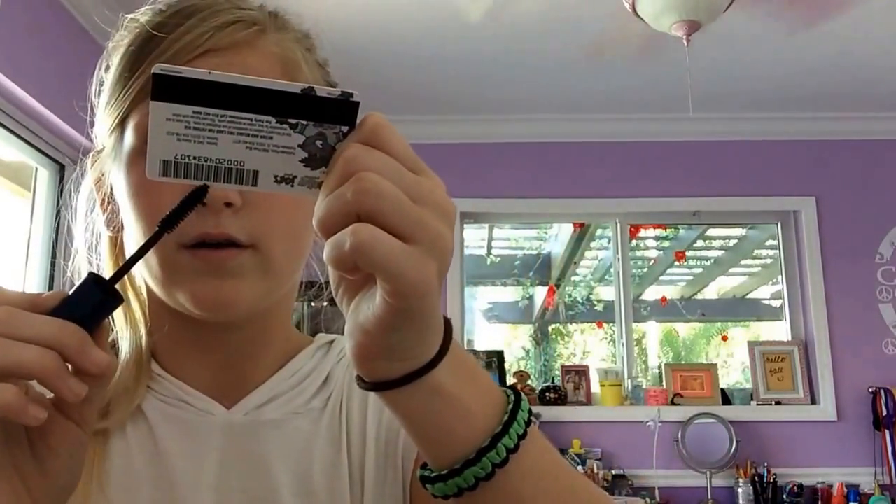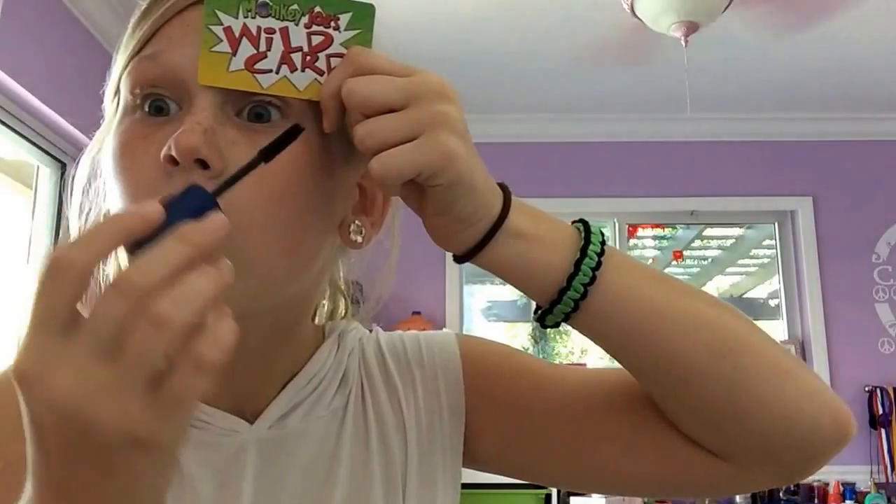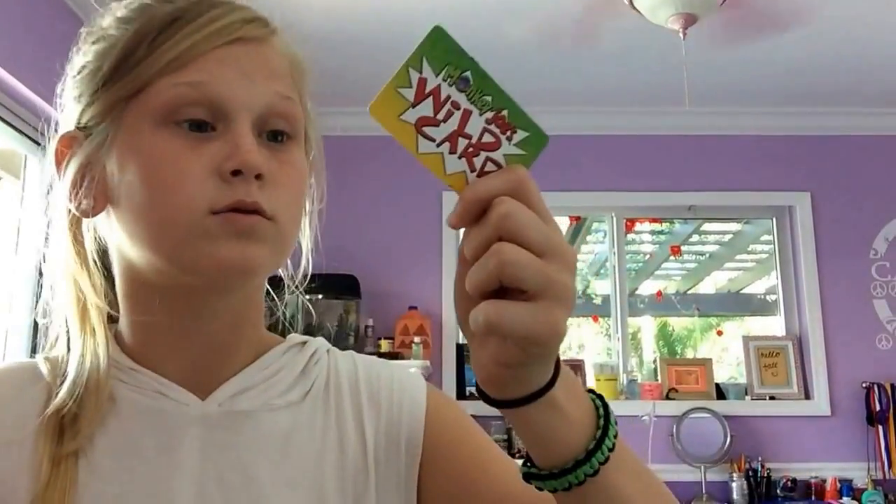That was a bad life hack. Oh no. Let's try from this side. What are you doing? Get out.